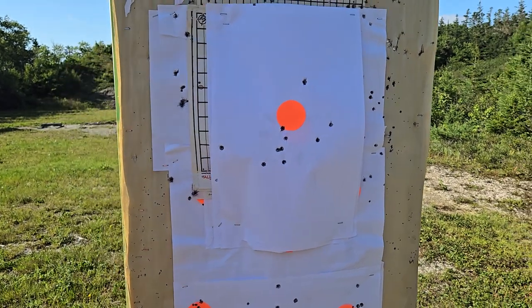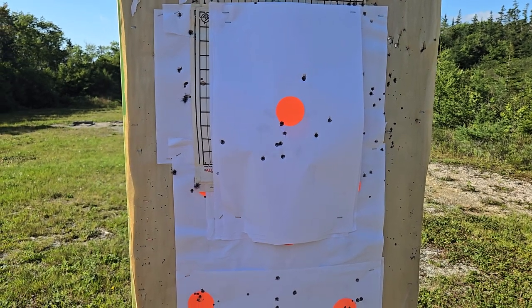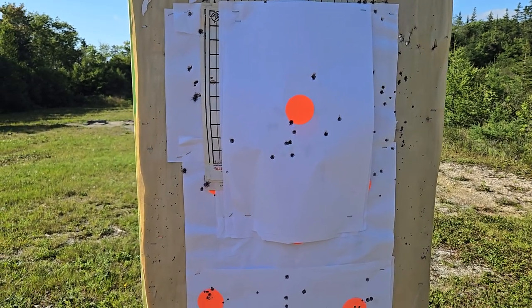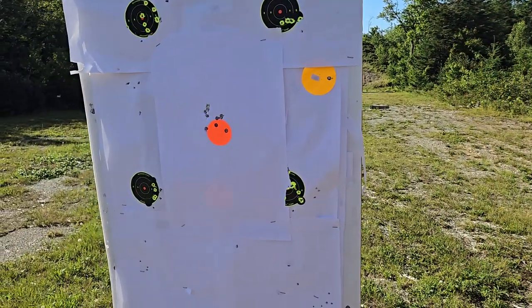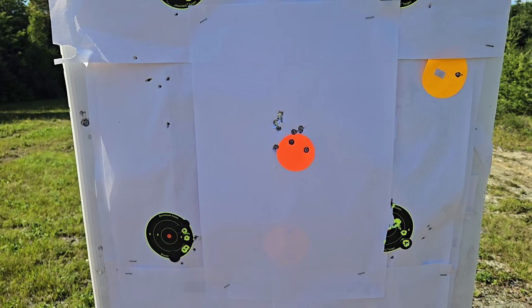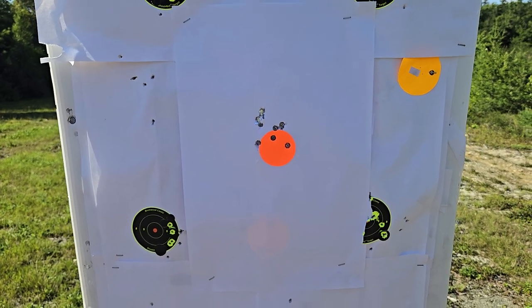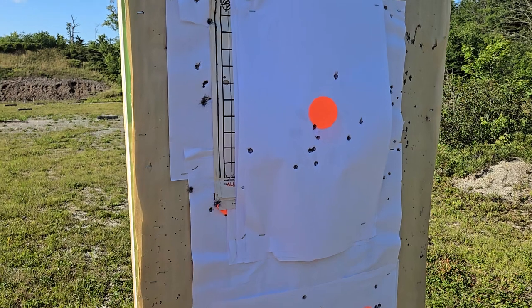Unless it just doesn't like the PMC Bronze — but the Smith & Wesson FPC eats up PMC Bronze, Winchester White Box, it eats up everything and gives the same accuracy. And the Kel-Tec is just all over the place.